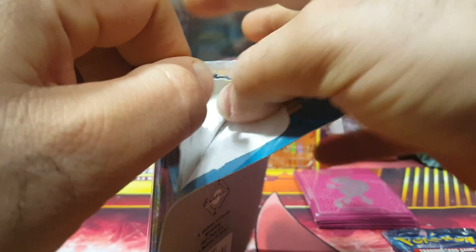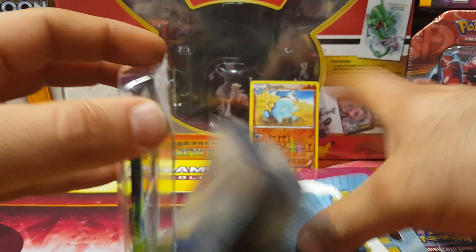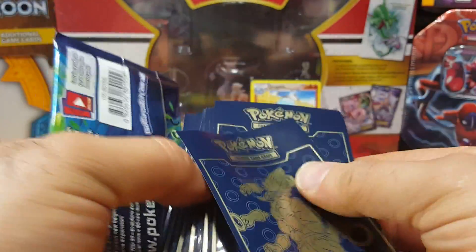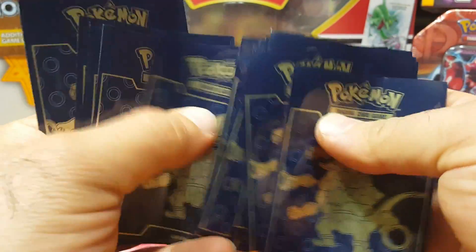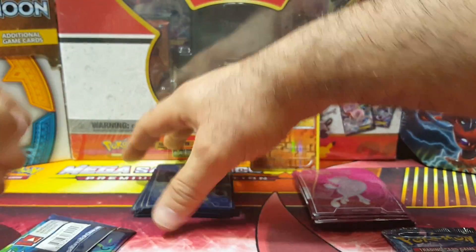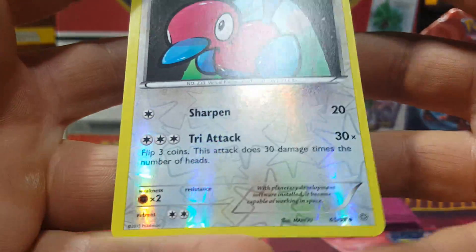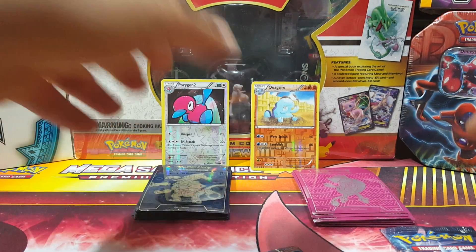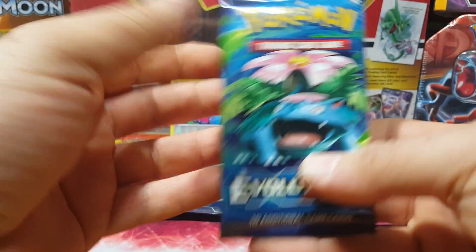I'm gonna picture this as if I paid for a booster pack plus a dollar or more. Hey - Ancient Origins! This was from the hoopa box, 2015. Let me count the sleeves: fifteen, sixteen, seventeen, eighteen, nineteen, twenty - exact. And a Porygon 2. So this is two Ancient Origins reverses.